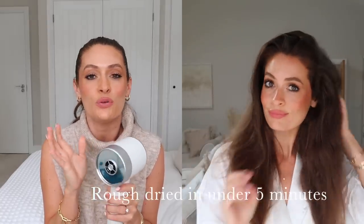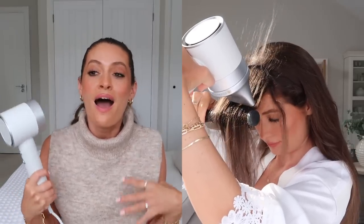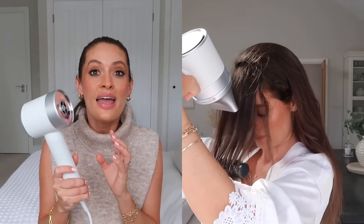Because of how it dries your hair it also uses much less electricity, so it's much better for the environment. I always get so hot and flustered when I'm drying my hair, especially after I've done my makeup. Whereas this uses cooler air than regular hairdryers so you can dry your hair without getting hot and bothered — it's a much more comfortable experience.